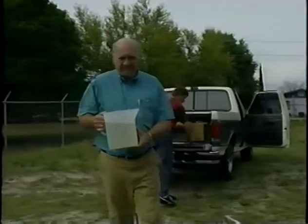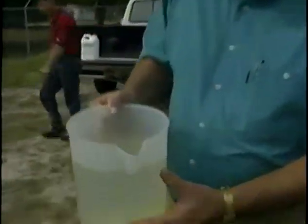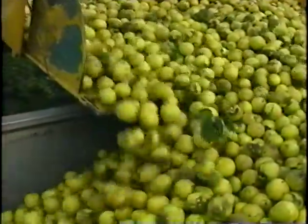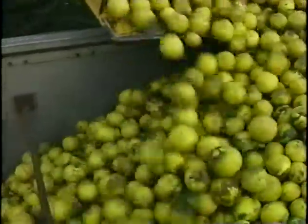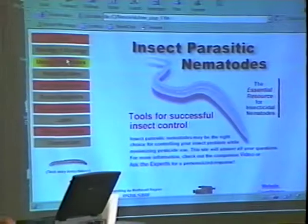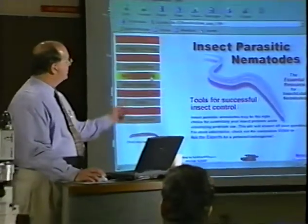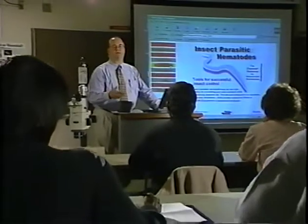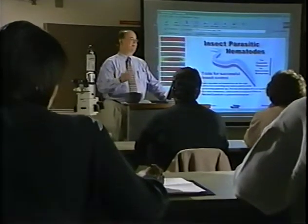Nematodes can't fight all pests in all crops, and they need careful handling to ensure they're strong enough to do their job. But they have become one of the most effective biological controls available to growers today. The key to using insect parasitic nematodes is learning all you can about them before applying them. This website should really help keep you up to date on what the research says about using nematodes to combat soil pests.